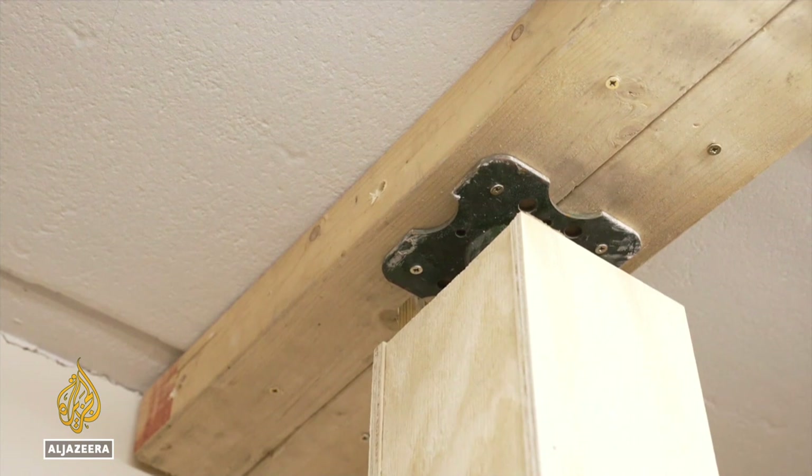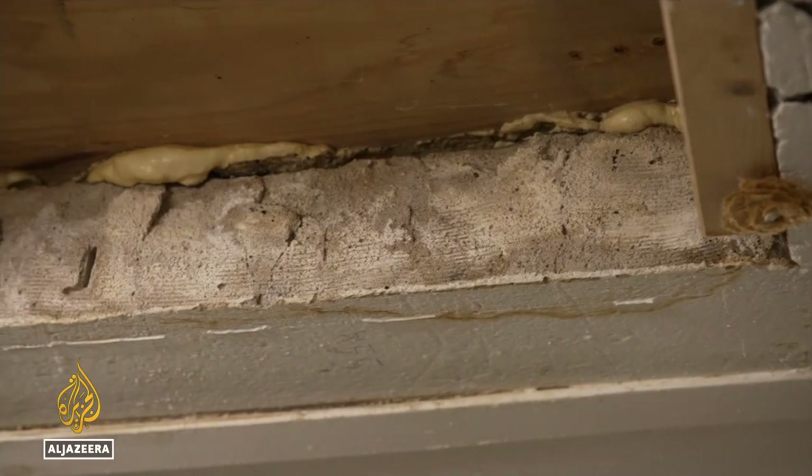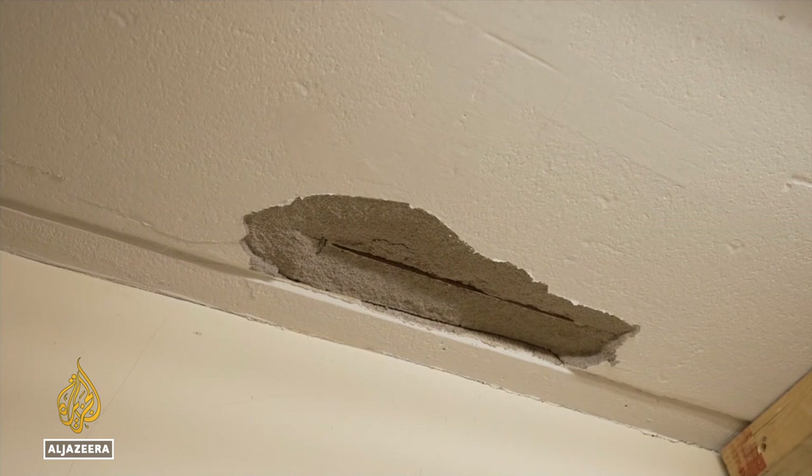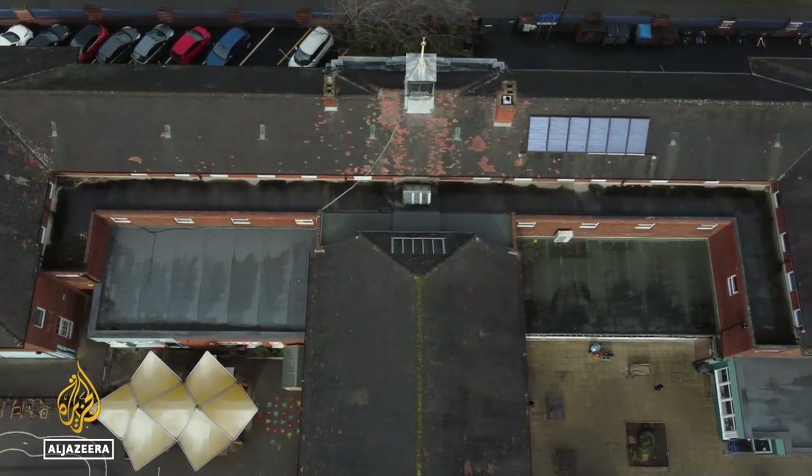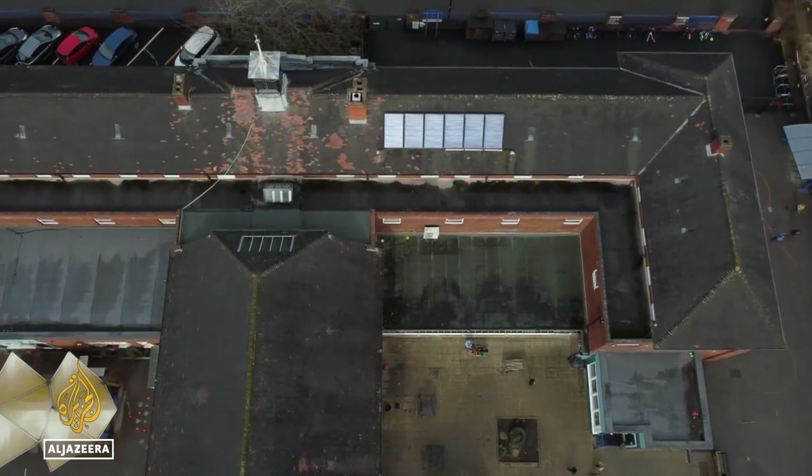In places the ceiling is held up by wooden props. The material, known as RAAC — reinforced autoclaved aerated concrete — used from the 1950s up to the mid-1990s, has outlived its 30-year lifespan.